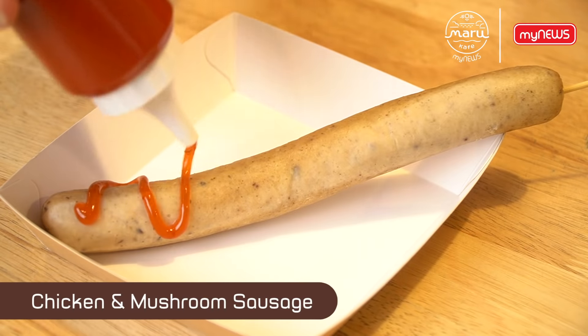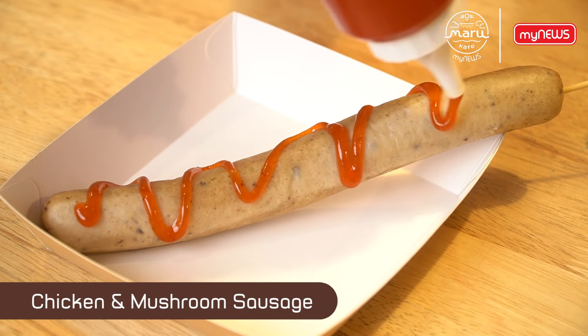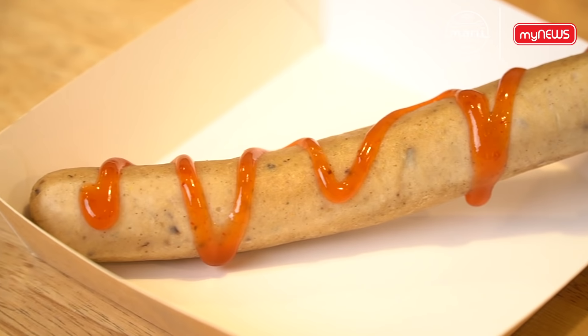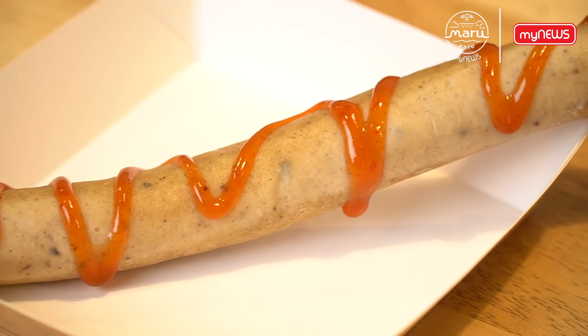I had a perfect time today. Next up, we have this item that really catches my eye. Let's try it out — it's juicy, and I can taste mushroom. Yes, there's definitely mushroom in there!